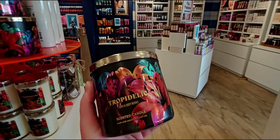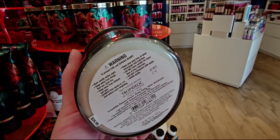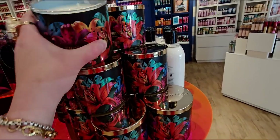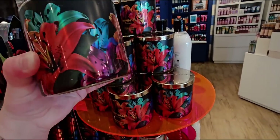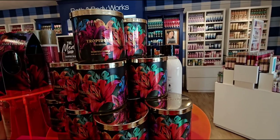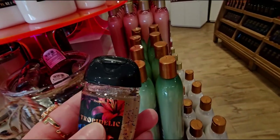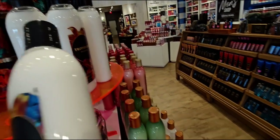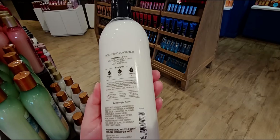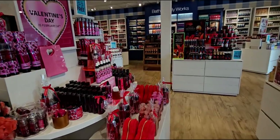I smelled the Tropidelic three-wick candle in store and I'd give it about a five or six - it's very light. Since the signature candle did nothing for me, I'm not sure I'll get the three-wick. The packaging is an A++ though - I might get it just for collecting. There's also a Tropidelic hand sanitizer and I found the moisturizing conditioner. I don't see the shampoo in store yet, but it is available online.